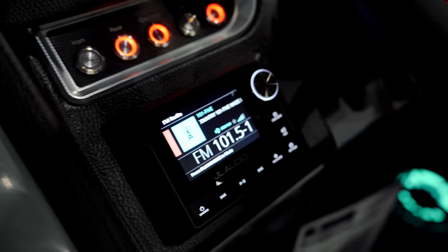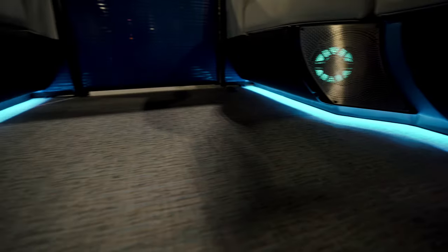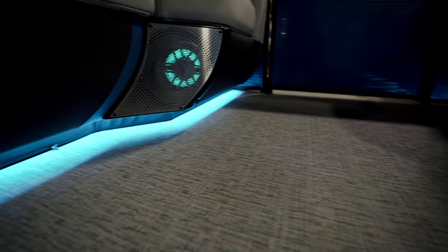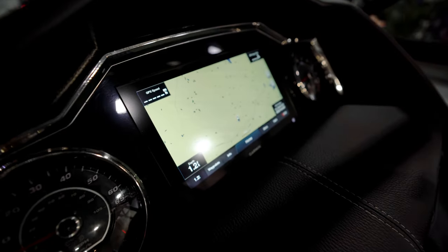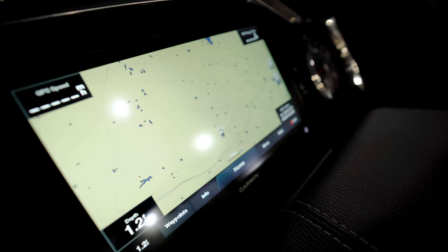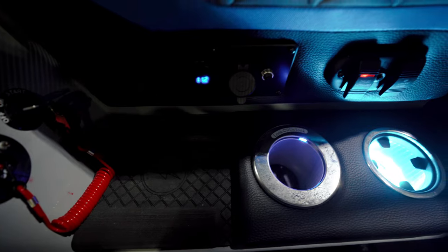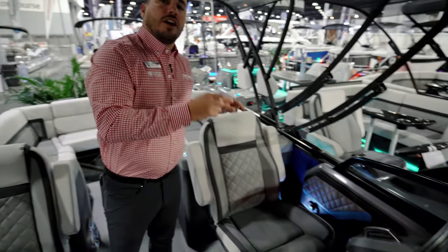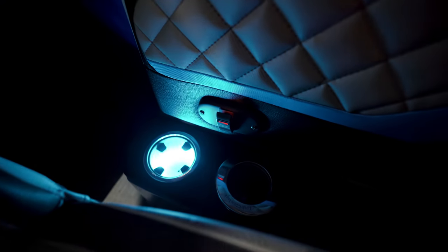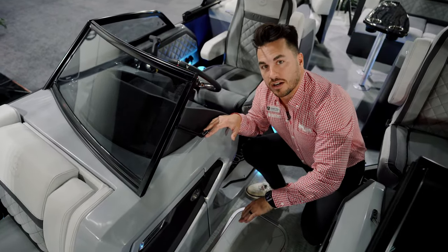This boat is equipped with the JL Audio stereo system — a custom designed JL Audio system by Godfrey with an amp and subwoofer, so you'll hear your music across the lake. We have a Garmin system up front with a chart plotter and fish finder. There are lights everywhere, plus a wireless phone charger and a cooled cup holder on the captain's side and also on the co-captain's side of the windshield.